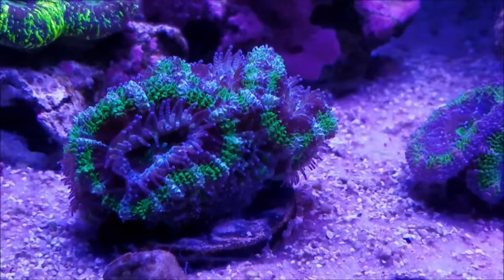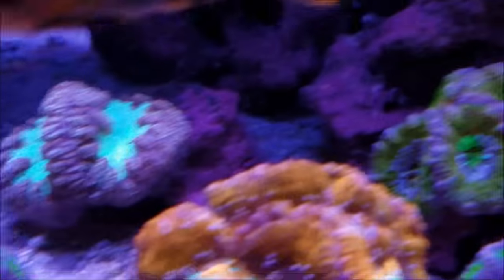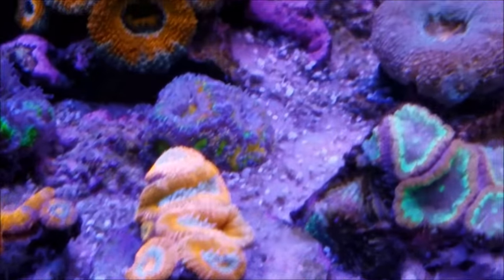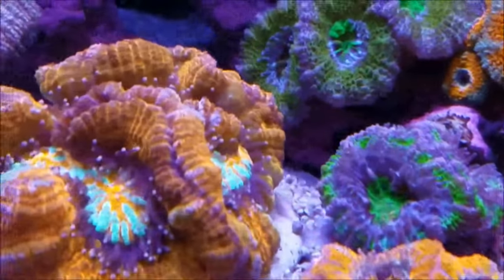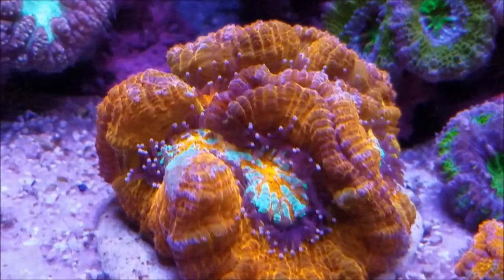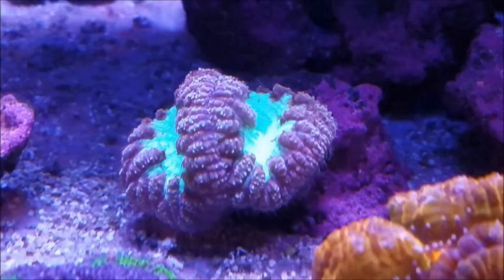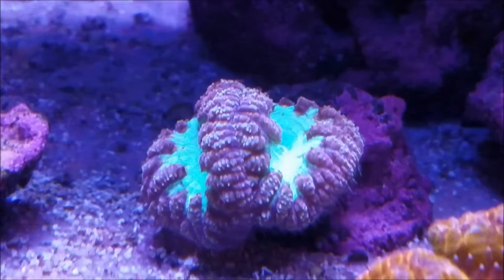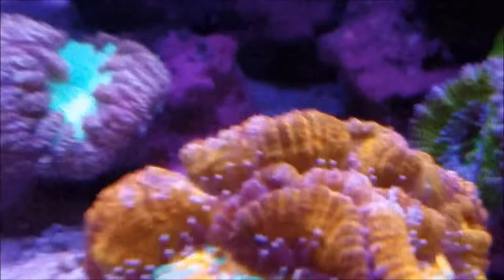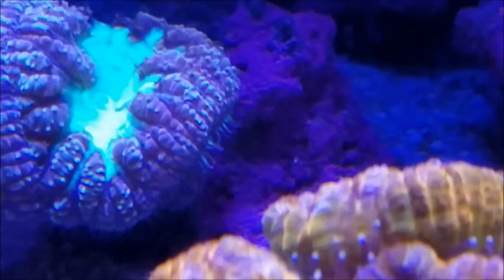The Acans, especially these from Billy Pipes, are really doing well in the tank and sending out all kinds of sweeper tentacles. The Acan section of this tank is really, really doing well and I'm really happy about that. This piece also from Billy Pipes — the coloration on it is really, really good and it continues to do well, as well as these blastos. They have colored up, the green is more pronounced, and the burgundy and gold skirts are puffed up, and there is even a little baby. Underneath you can see the sweepers coming out from the side — that's growing well and doing well in the tank.